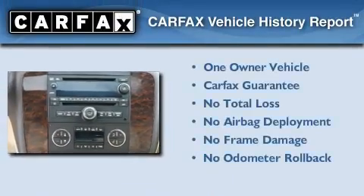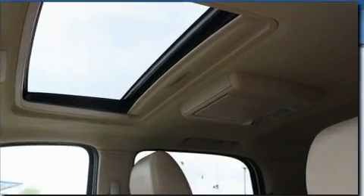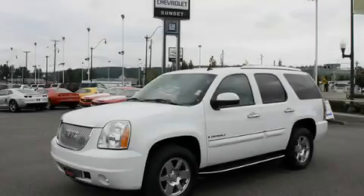This GMC has had only one owner, and it qualifies for the Carfax buyback guarantee. Call or visit us right now and arrange your test drive today.